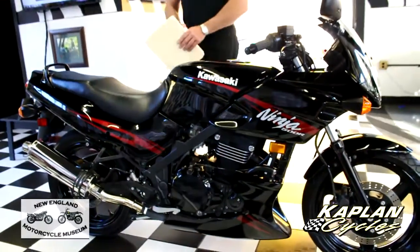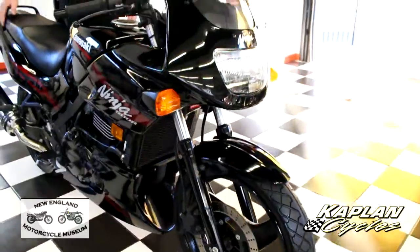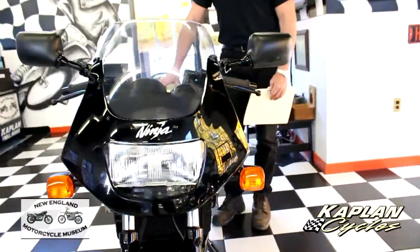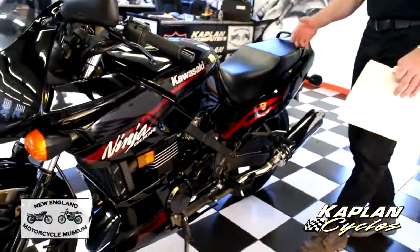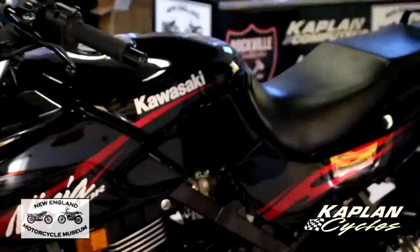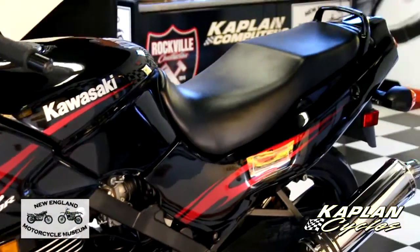I rode this bike quite a bit. I had it at my house for a couple of months last summer and rode it on and off. I'm 6'2", 215 pounds, and this thing rips with me on it — I felt super comfortable. The bars seem to be just in the right place. It's got enough power for a passenger, although I rode it solo all the time. It's just a fantastic riding motorcycle — runs beautifully.